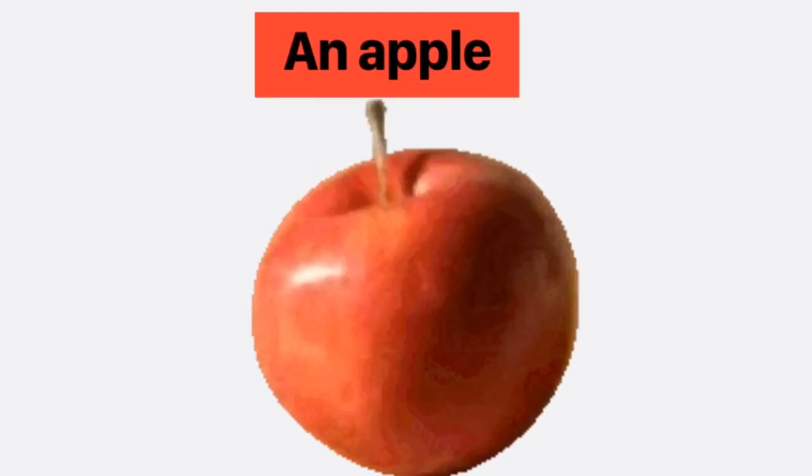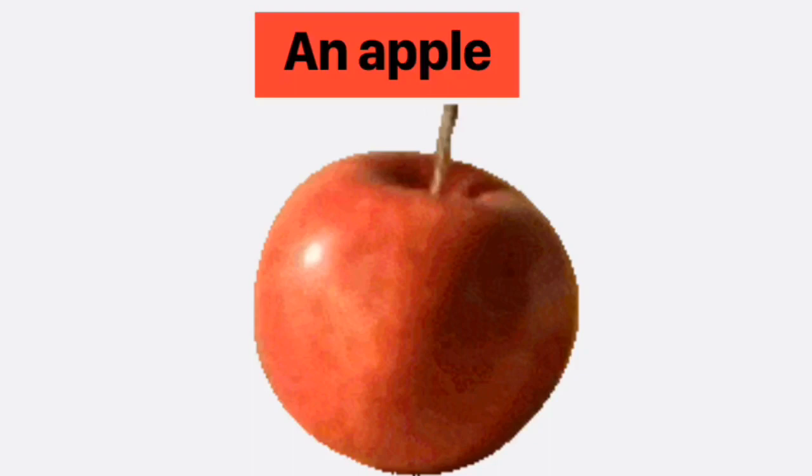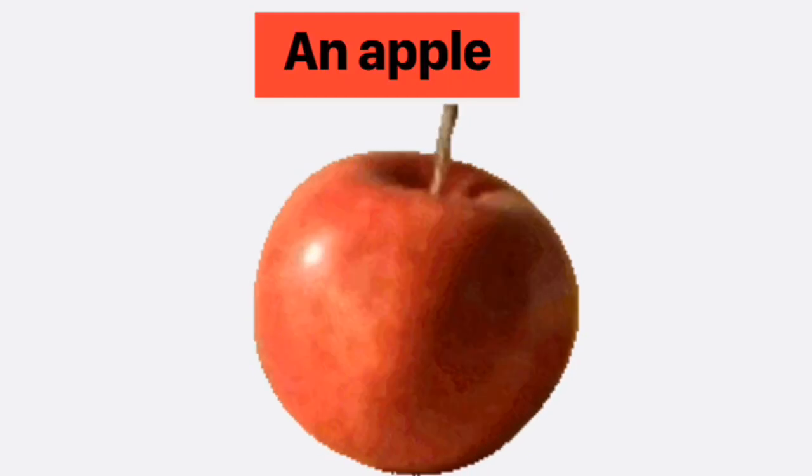Cub saw an apple and he put an apple in his shopping trolley because Cub liked to eat an apple.